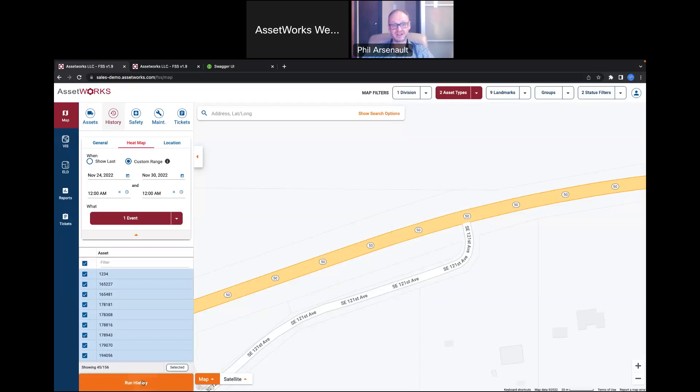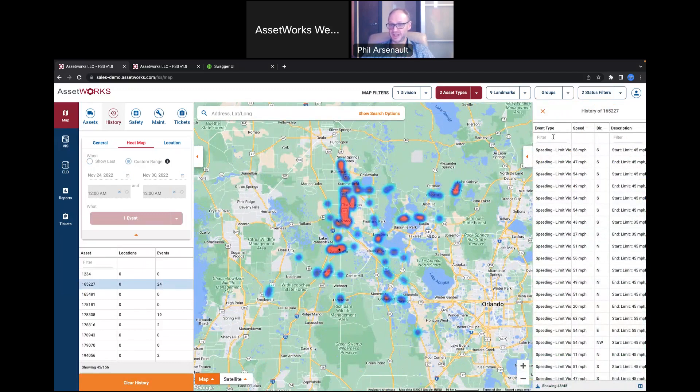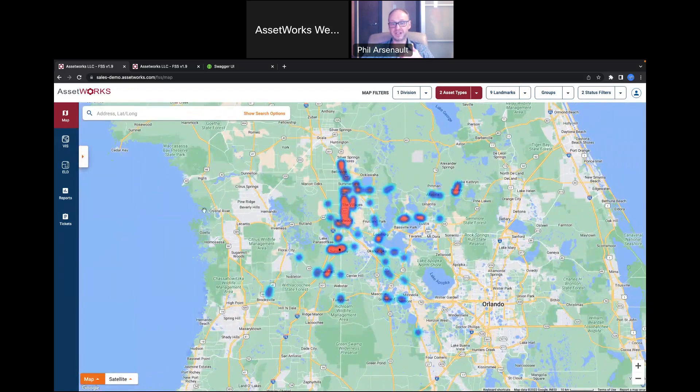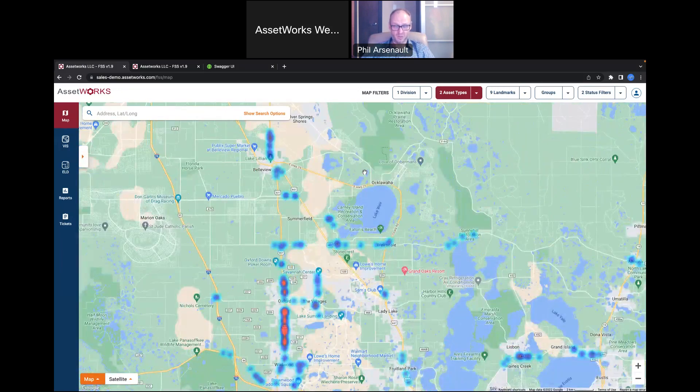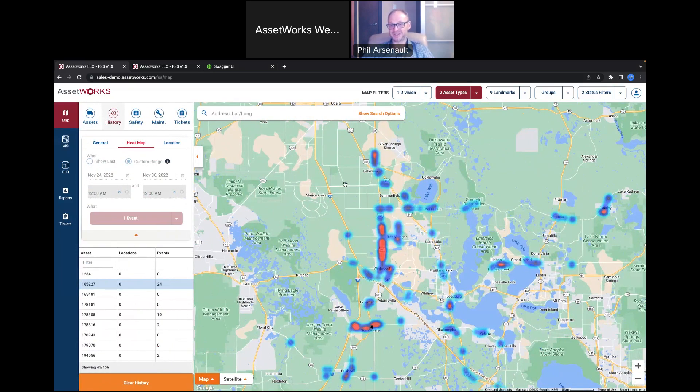Here's a heat map of all the speed limit violations in our fleet over the last week. In a safety meeting, I can minimize the vehicle list so no one can see which vehicles they are, zoom in, and say: for the next two weeks until our next safety meeting, let's work as a team to reduce speeding in this area, which is clearly bad. You can keep a copy of this heat map and compare it in a month's time to see how the group has improved together.